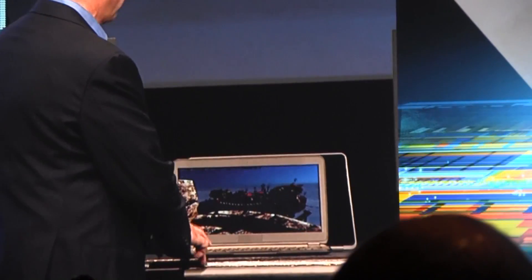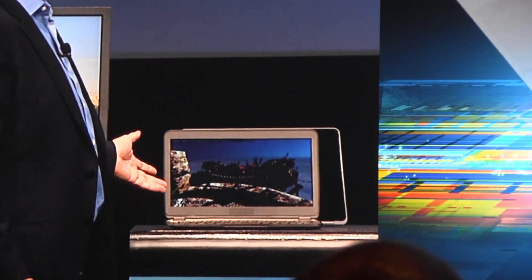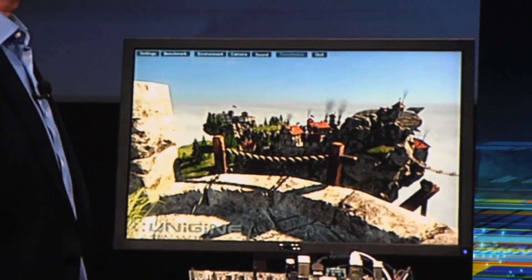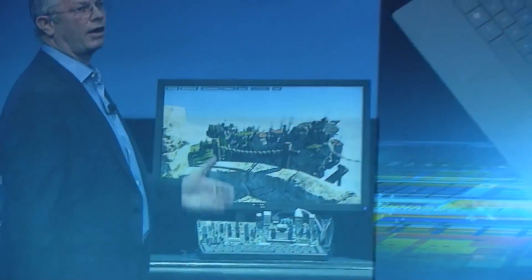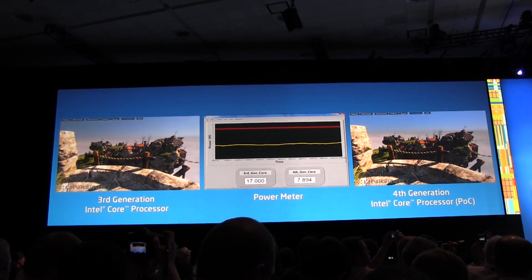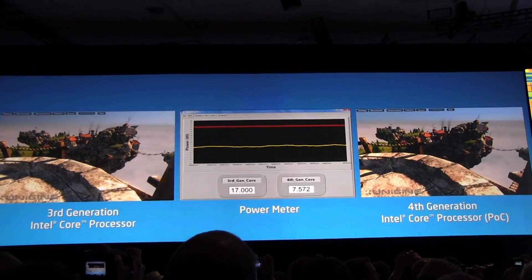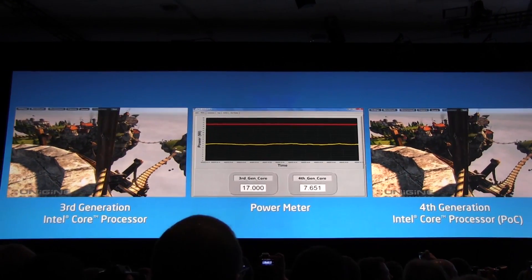They would like to compare the same core running at the same power — this is the 3rd generation Core Technology — comparing to Haswell, 4th generation Core Technology, running at less than half the power, to see whether you could see the performance difference. We're running at about half the power, and you can see it is about the same performance.